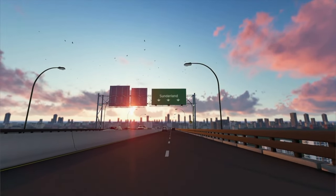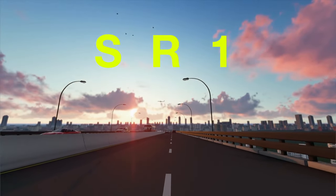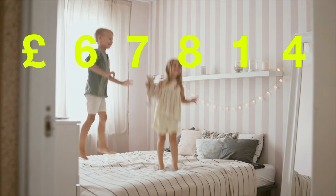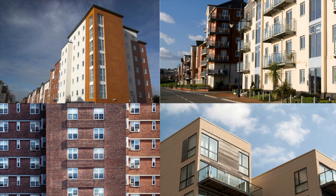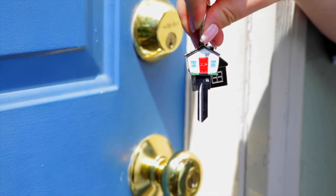Then we have Sunderland at number 2. Properties in SR1 had an overall average price of £67,814. The majority of sales in SR1 during the last year were actually flats, selling for an average price of £59,993.